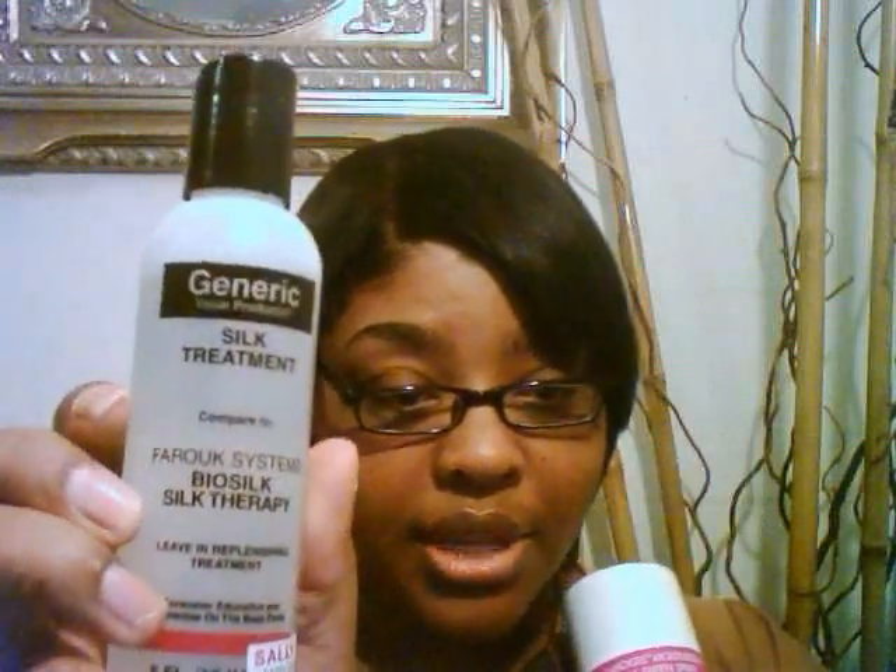The product I found at Sally Beauty for $7.99 is a generic brand of Bio Silk — Bio Silk Silk Therapy — and this is awesome. You can see the oil and the shine in my hair? Yes, that is what this comes from. It's very light, not oily on your hands, but my hair still shines beautifully. That's what really works for me.